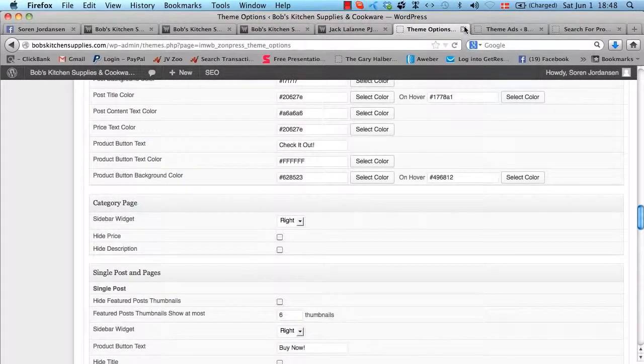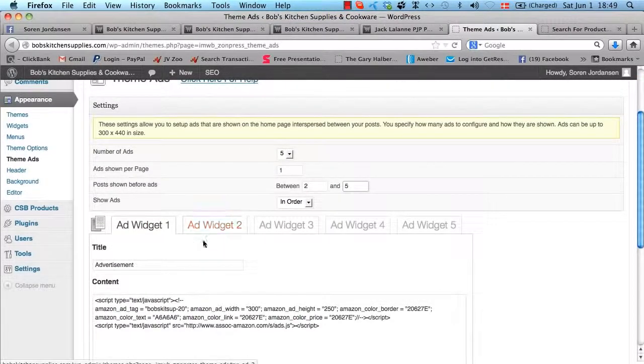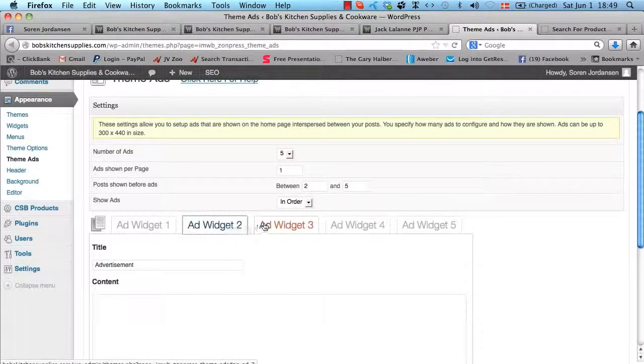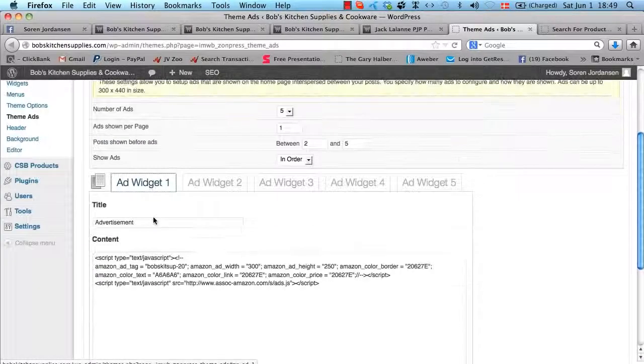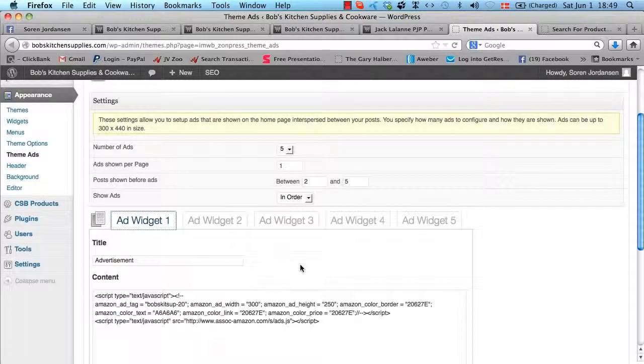We also have a function called ThemeAds. Here you can put in extra ads — up to five — and determine how many you want to show on each page, how many product posts you want before you start showing ads, and whether they should be shown in random or in order. You just enter your ads in the widgets and click Save Ads. What this does is put these ads in between your product posts, giving you an option to further monetize your affiliate store by adding blocks of AdSense ads, banner ads, or whatever you want — automatically inserted into your pages right from ThemeAds.